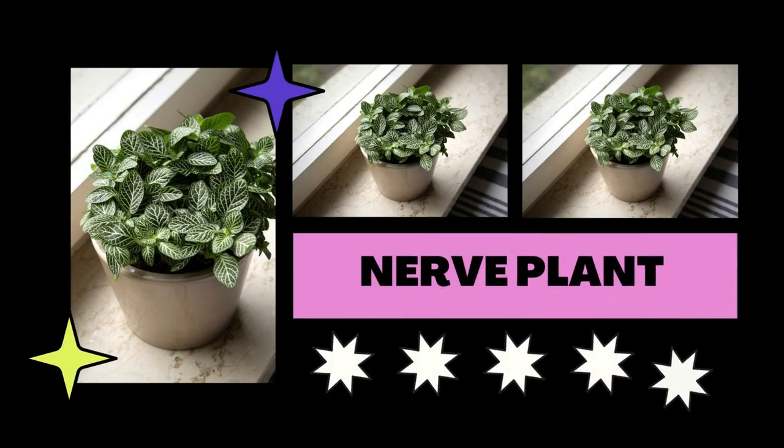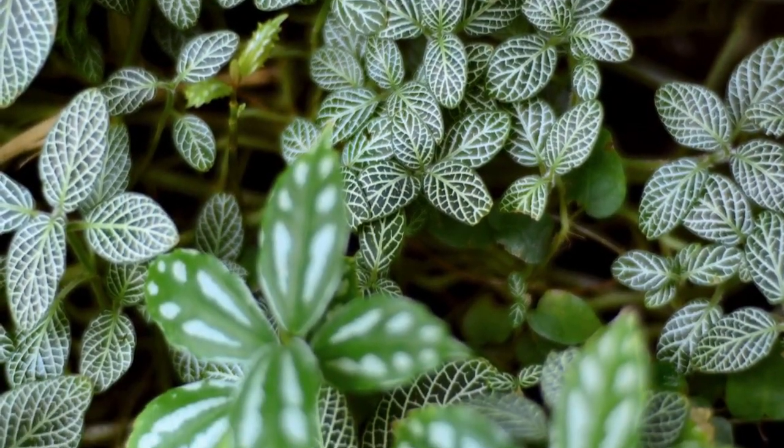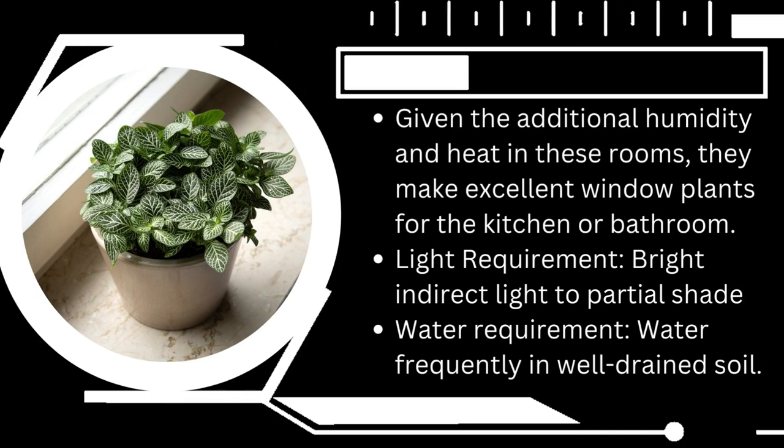The nerve plant is another species that refutes the notion that indoor plants require direct sunlight. Be aware that it is more fickle than other low-light plants and that it thrives in warm, humid climates with light from north-facing windows.